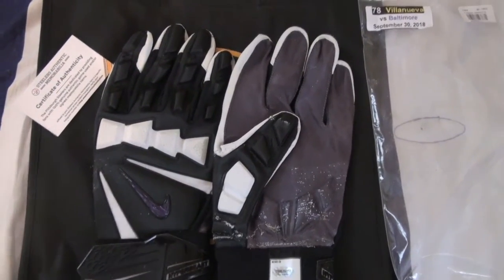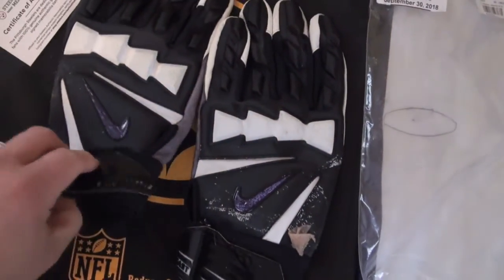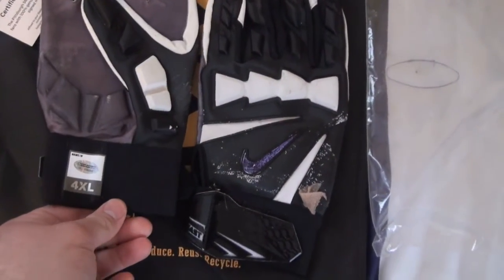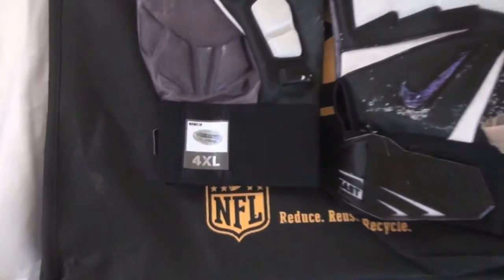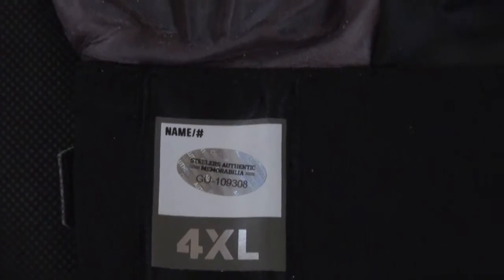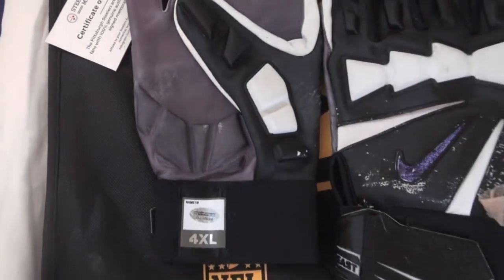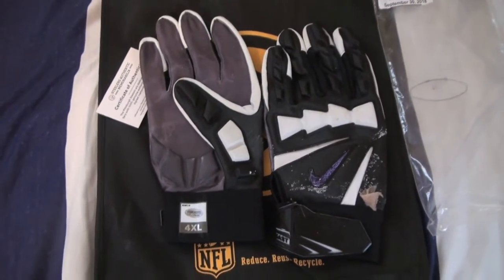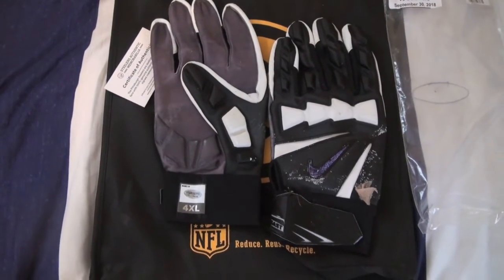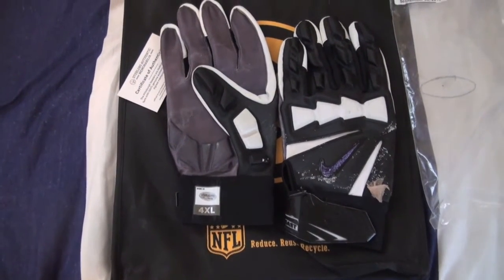That's what I like about game-used — I like photo matching the stuff. But that's just me, not everybody is the same. We got a nice pair of night gloves from Mr. Villanueva. As always, these are game-used certified by Steelers Authentic Memorabilia, got the certificate of authenticity and the stickers on it.